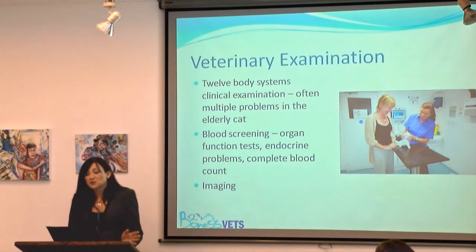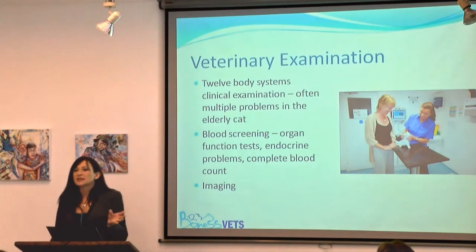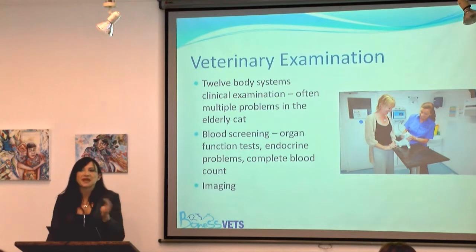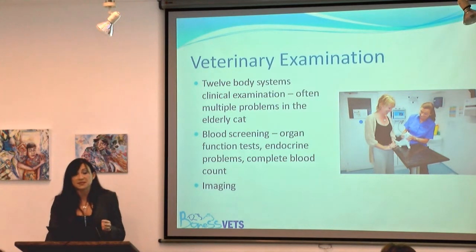In my practice, we always start by taking a full history from the owner and a full clinical examination. As Jo said, in the consulting room cats behave very differently, and some cats are quite difficult to handle, so there's a limit to what we can get from our physical examination. The history-taking is really very important — we're very dependent on what you as cat owners tell us. In a 20-minute consult, we may spend 15 minutes talking and five minutes on the cat.